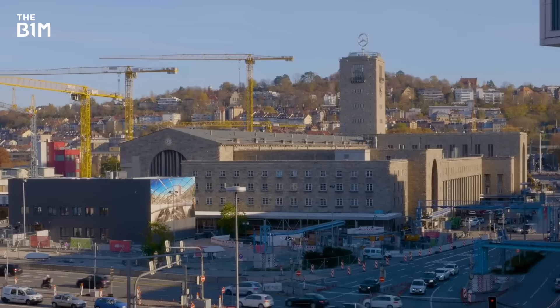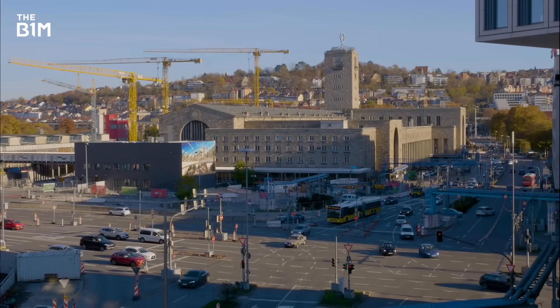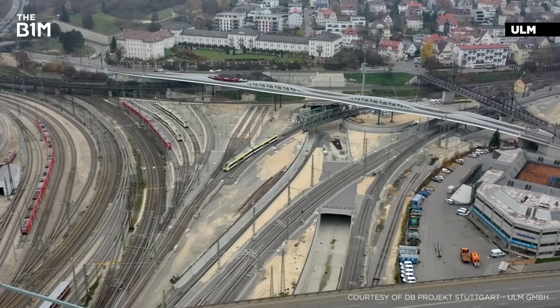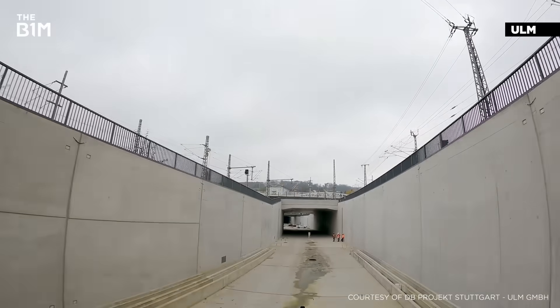The plan with Stuttgart 21 is to solve this problem, converting the station to an important and well-connected through hub in the centre of Europe. Within that objective, the scheme also upgrades capacity, while that new track between Stuttgart and Ulm brings a mid-19th century piece of infrastructure on a key route into the city up to modern standards.